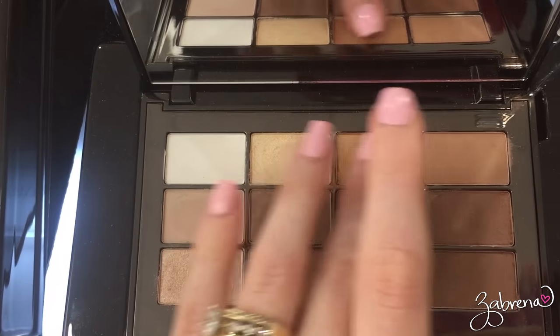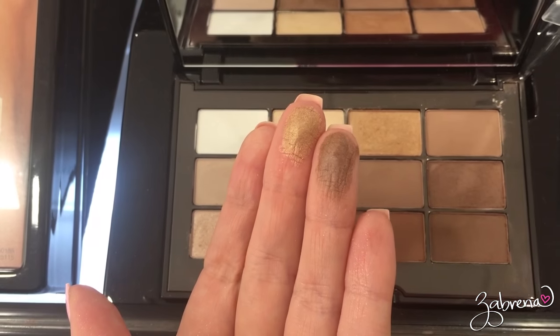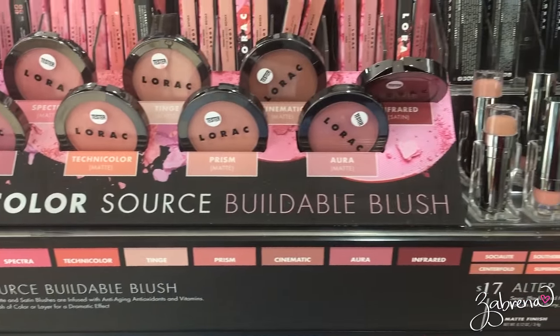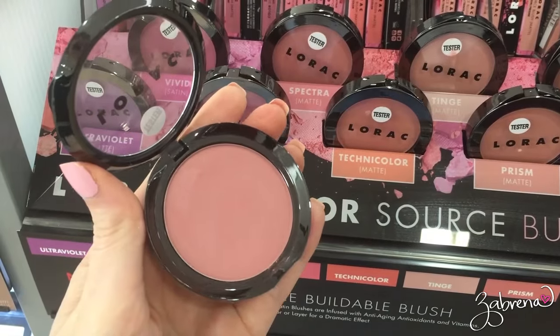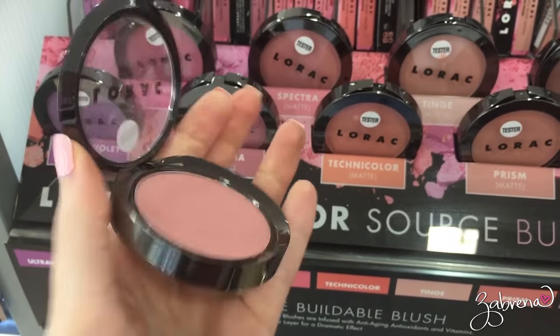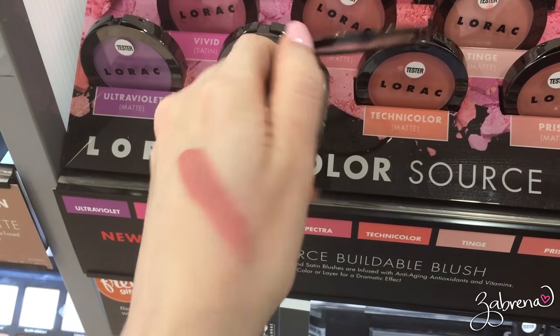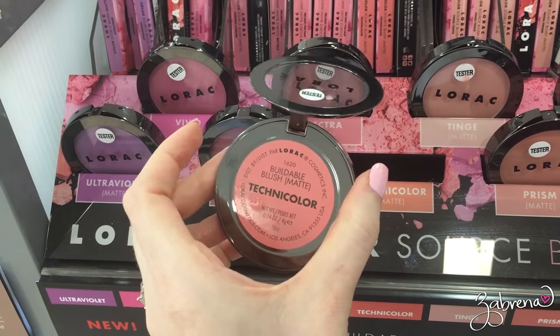Well, we know they're going to be good — oh my goodness, they are so buttery! Just look at this one — what's the shade name? Aura. It is the perfect dusty rose pink. And this one is more like a peachy color — Technicolor.